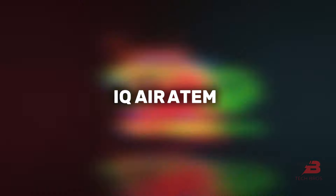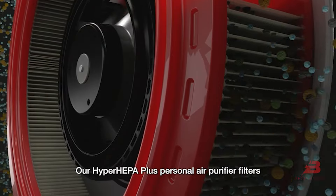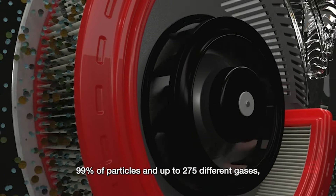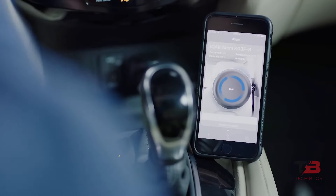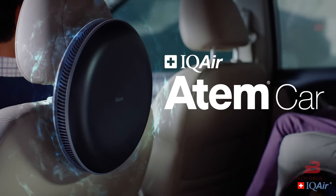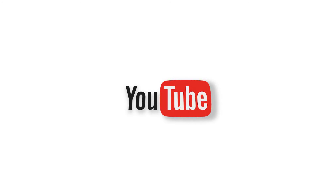15. iQ Air Atom. Surround yourself with clean air using the iQ Air Atom Personal Air Purifier. It responds to touch, instantly providing clean air wherever you place it. This innovative purifier doubles as a versatile storage bag, keeping your car accessories organized while ensuring a clean and fresh environment.